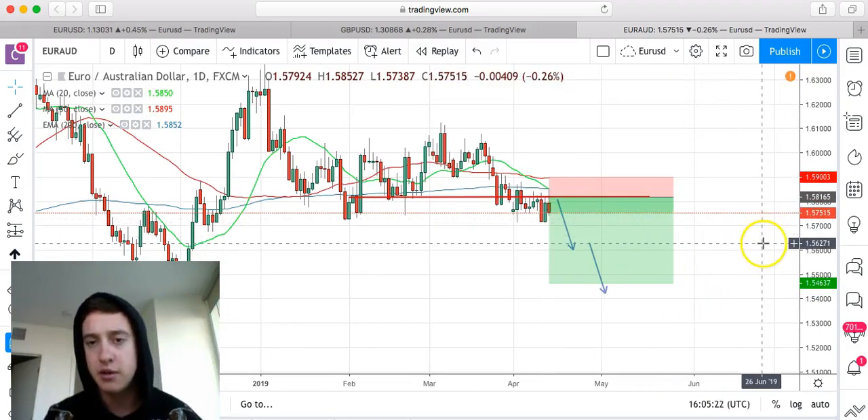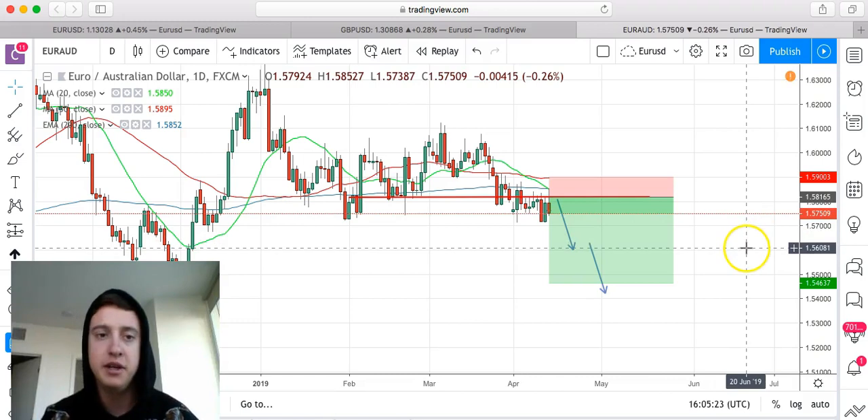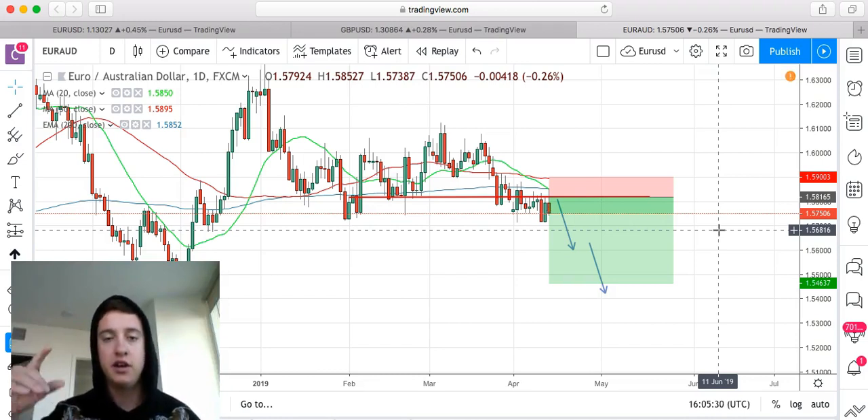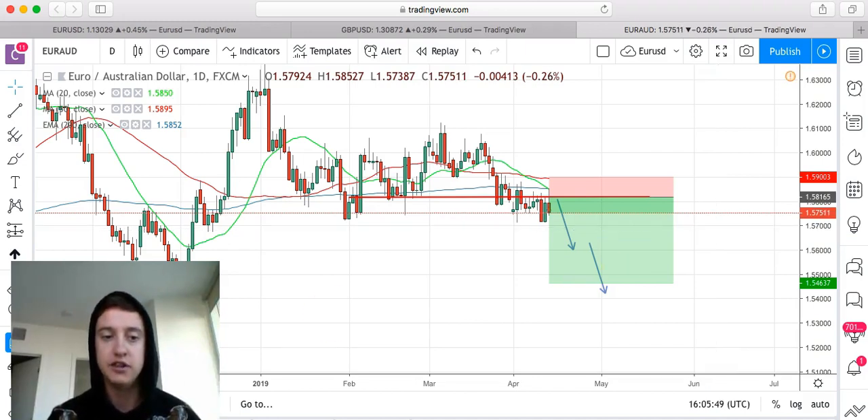I'm currently in this trade and it's looking like a beautiful setup. I'm going to keep holding it. But guys, that's the market update. Like I said, the course is on sale right now — there's a link in the description. It might be a good amount of money for some of you, but stop thinking about what you feel right now and think about the long term — where you can be in the next six to twelve months by taking action today. I'll see you guys in the next video.